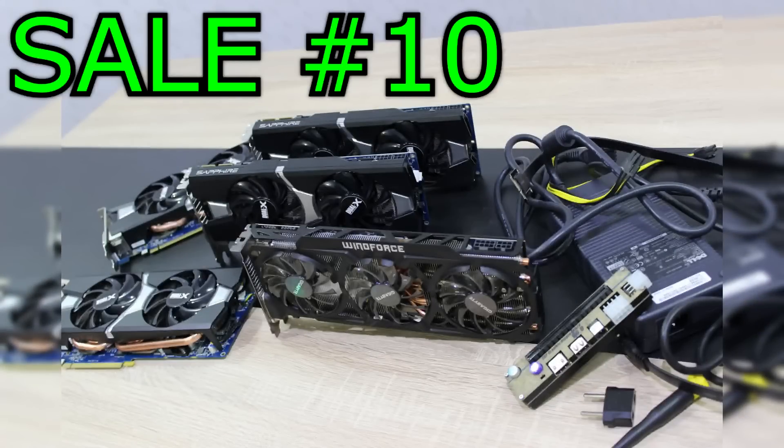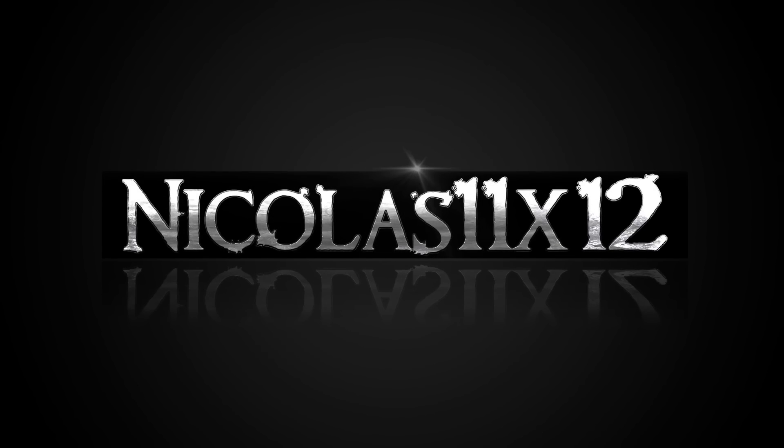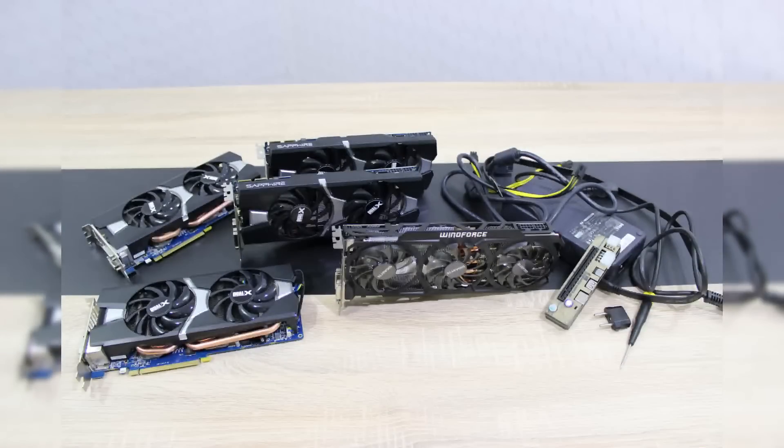Welcome to the Niklas 11x12 technology, and welcome to my sale video number 10. Today I have really awesome and much hardware to sell: 5 high-end graphics cards and the external graphics card adapter I've tested a while ago.